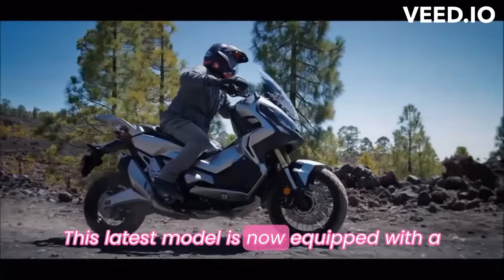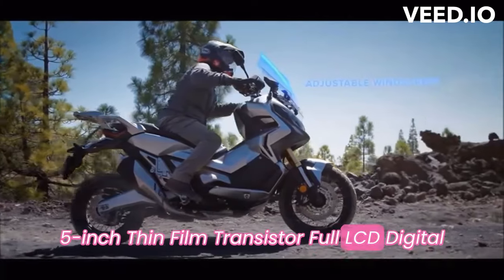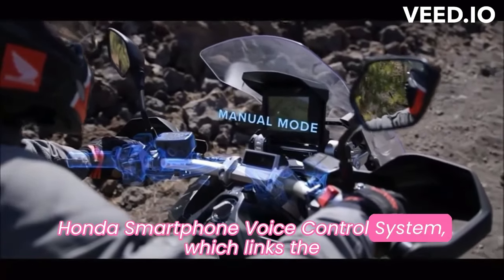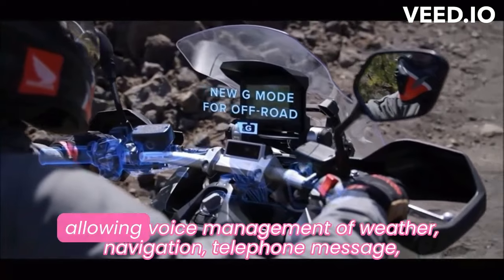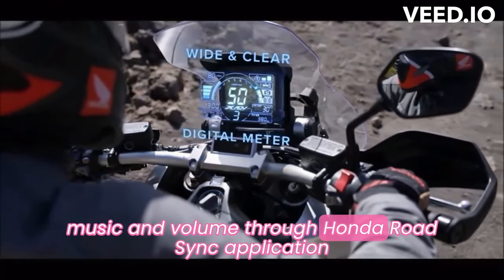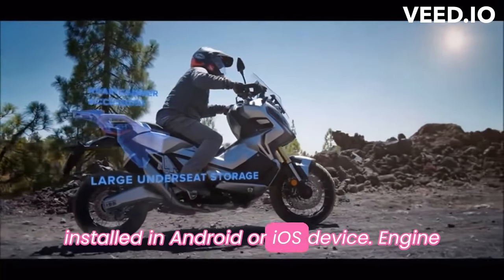This latest model is now equipped with a 5-inch thin film transistor full LCD digital meter panel that paves the way for the Honda smartphone voice control system, which links the rider to their smartphone while on the move, allowing voice management of weather, navigation, telephone, message, music, and volume through the Honda RoadSync application installed on an Android or iOS device.